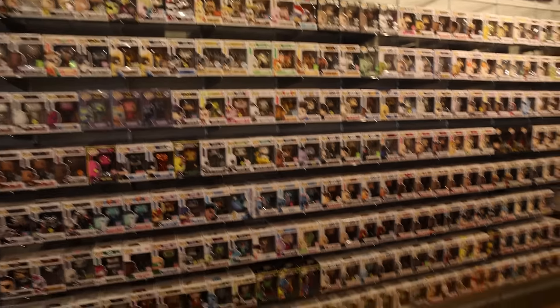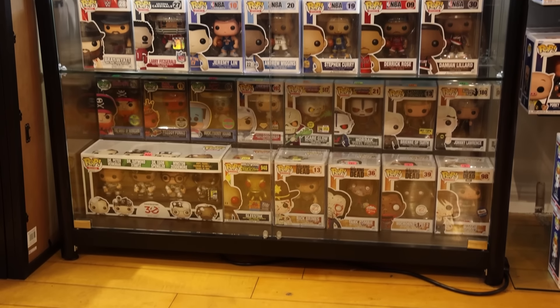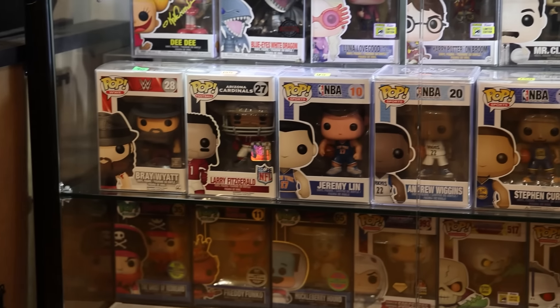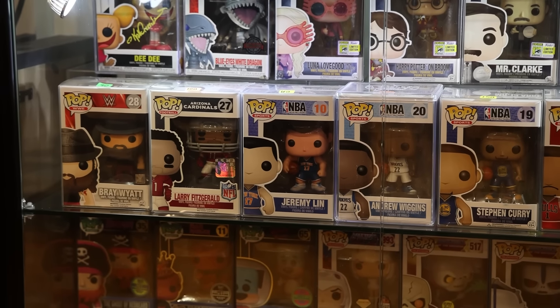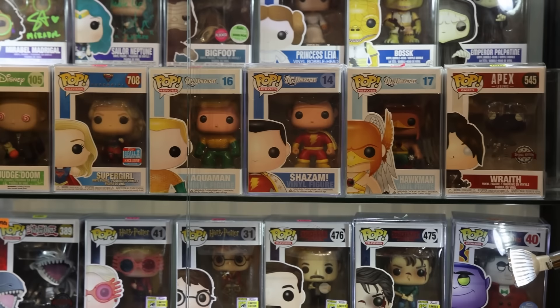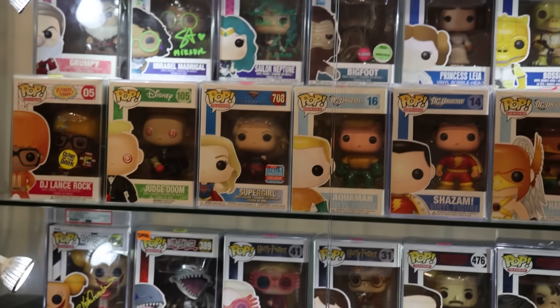Over here, they've got an expensive cabinet. I'll pan through them and point stuff out as I go. Like this Jeremy Lin over here that has the exact same head as a bunch of other Pops — I've talked about it before, but it's Captain America, Superman, Batman. And Shazam right above that also has the same head. Maybe that Aquaman too, but it's a little bit different.